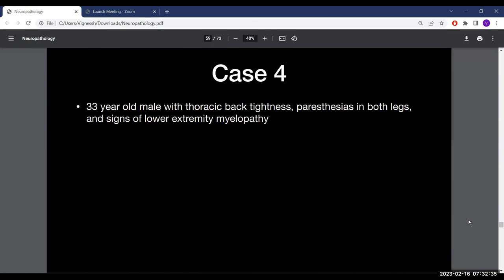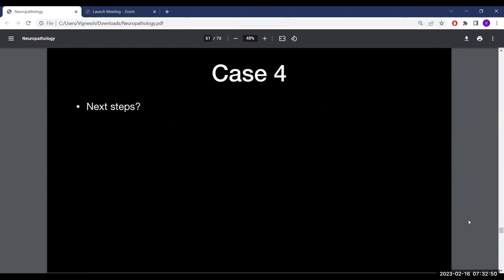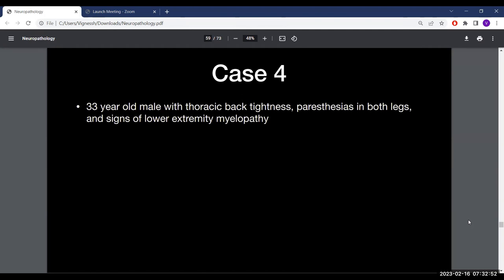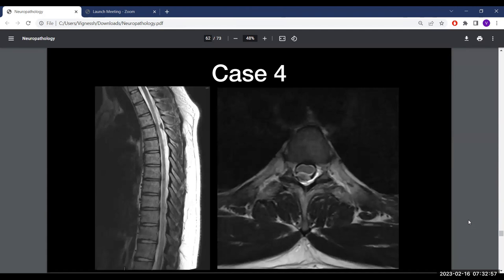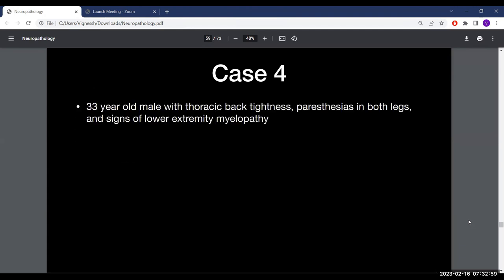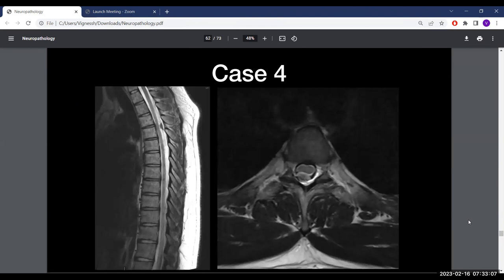Case 4: a 33-year-old male with thoracic back tightness, paresthesias in both legs, and signs of lower extremity myelopathy. He is fully intact on neurological exam. The workup included CT and MRI. On MRI, there is an intradural extramedullary, contrast-enhancing lesion in the thoracic spine.